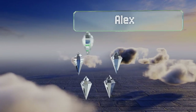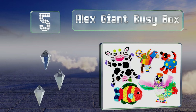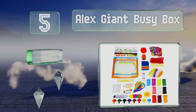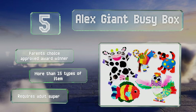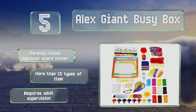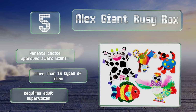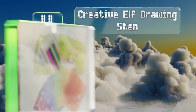Halfway up our list at number five, a craft-centered rather than drawing or painting kit, the Alex Giant Busy Box is designed for kids three to five years of age with a penchant for gluing things together. It includes instructions and materials for 16 projects to keep small fingers occupied. This was a Parent's Choice Approved award winner and you get more than 15 types of item, but it does require adult supervision.